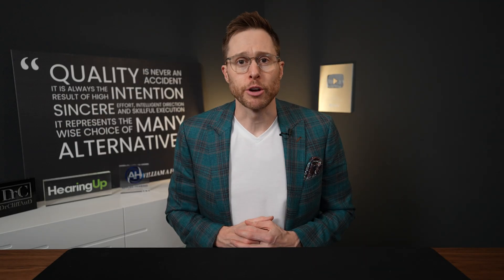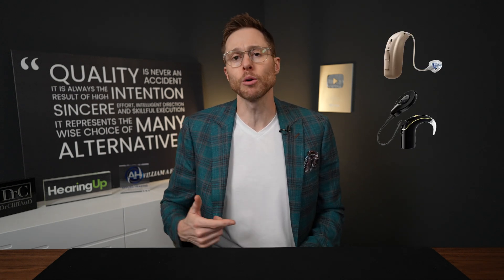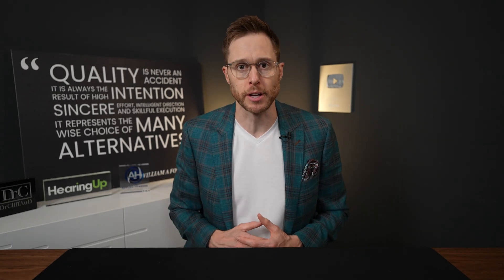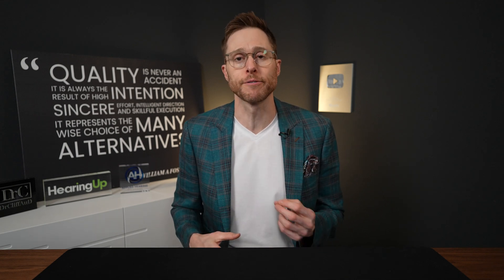When you consider treating your hearing loss, you typically think of three different treatment options: hearing aids, cochlear implants, or some surgical procedure to repair the damaged structures of your outer or middle ear. But for a few rare types of hearing loss, none of these treatment options are appropriate, and if you unfortunately happen to be one of these individuals, you might be questioning whether or not you have any treatment options available to you.